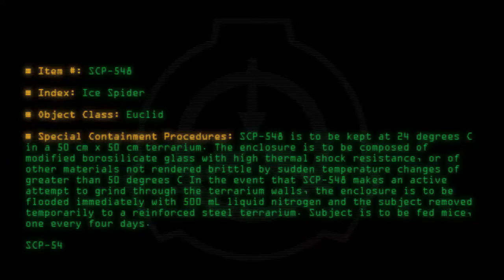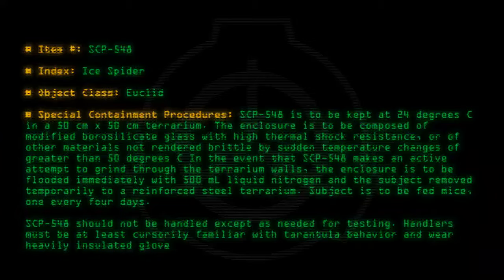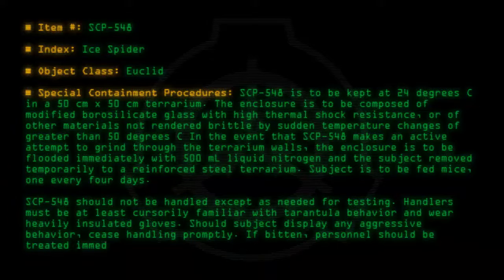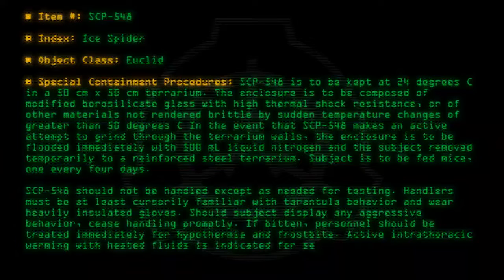SCP-548 should not be handled except as needed for testing. Handlers must be at least cursorily familiar with tarantula behavior and wear heavily insulated gloves. Should the subject display any aggressive behavior, cease handling promptly. If bitten, personnel should be treated immediately for hypothermia and frostbite. Active intrathoracic warming with heated fluids is indicated for severe bites.